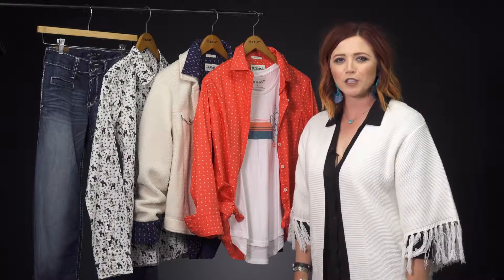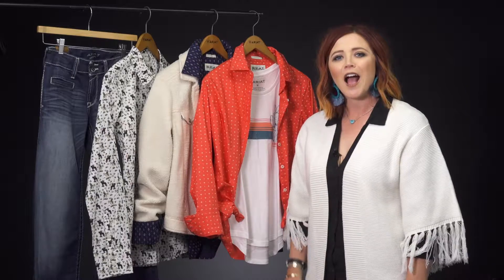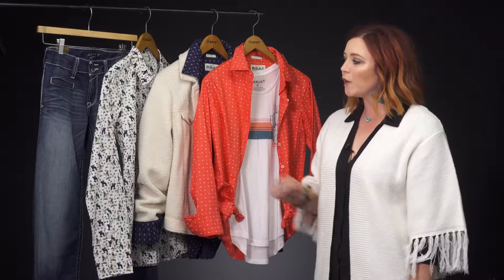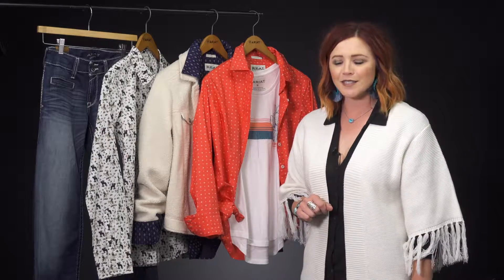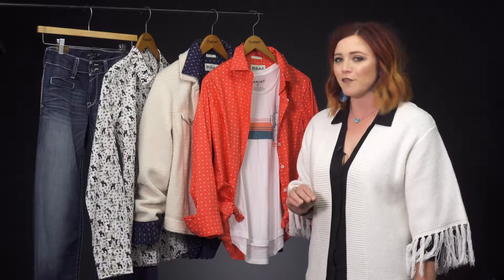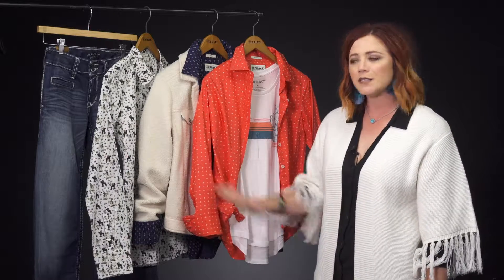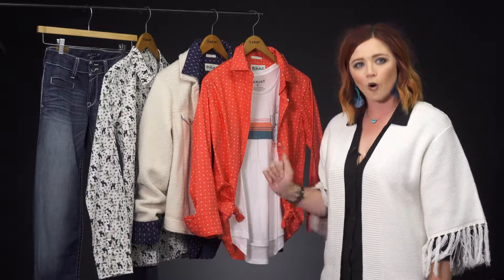Hi there, my name is Brooke Teixeira, product manager for Ariat International. I'm here at Riding Warehouse in beautiful San Luis Obispo. Today we're going to talk about a few fall 19 styles that will be hitting the website very shortly. We're going to talk about how you can take some performance pieces and wear them as performance or fashion.